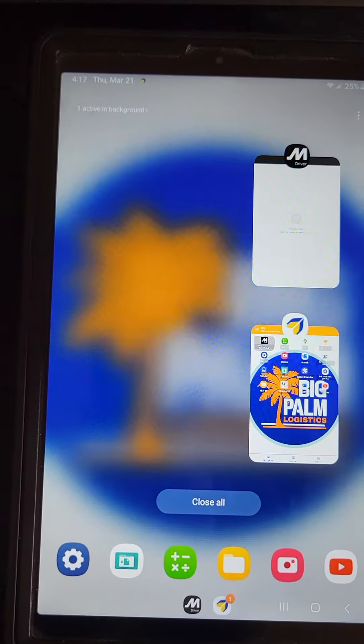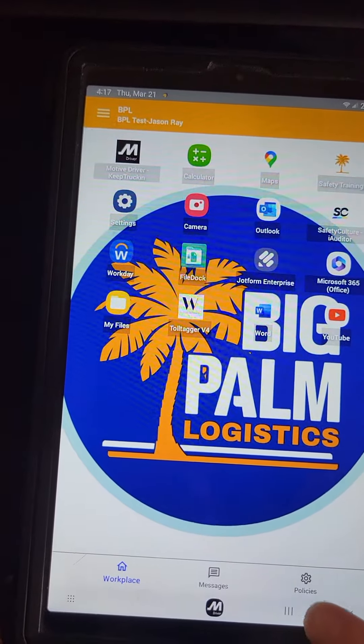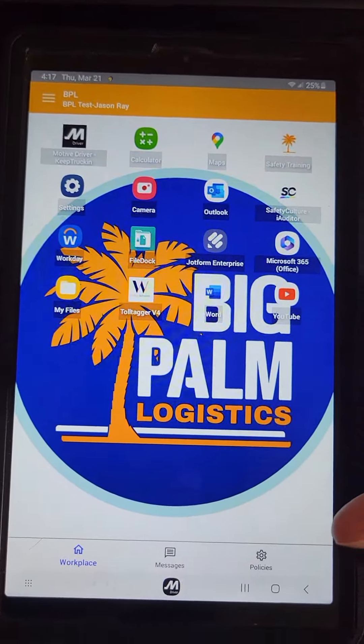So if the W app's not working, you can open it up and just swipe up to get rid of it and go back to Motive to check on your Motive stuff. Or you can go back to the home screen — if you ever get lost and get back to this screen, all you have to do is swipe up and tap on Scale Fusion right here.